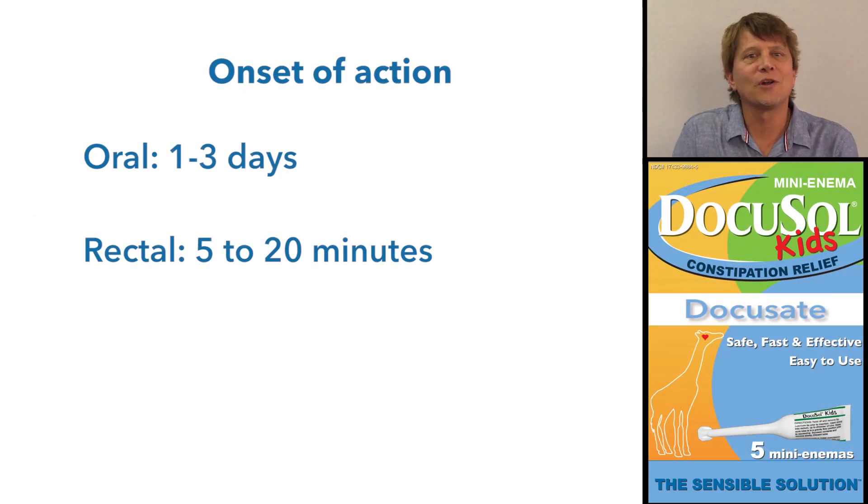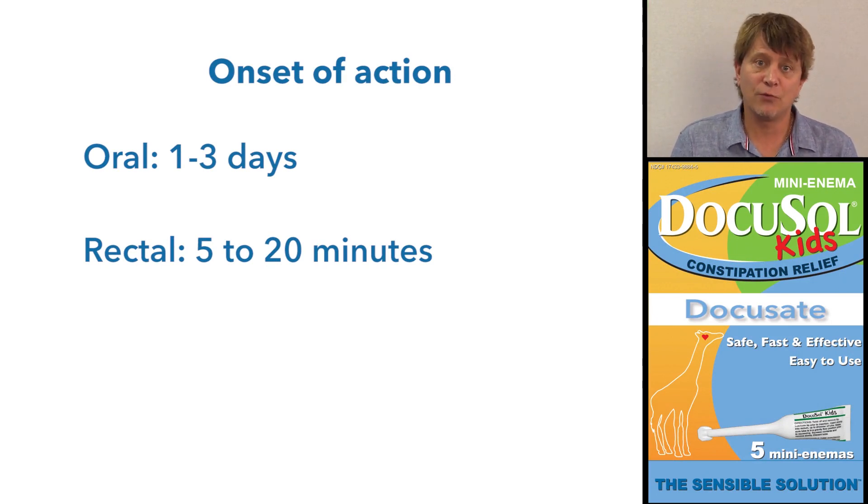Given orally, the effects of docusate are usually seen in about one to three days. Given rectally as an enema or a suppository, the bowel movement is pretty much expected within five to twenty minutes.